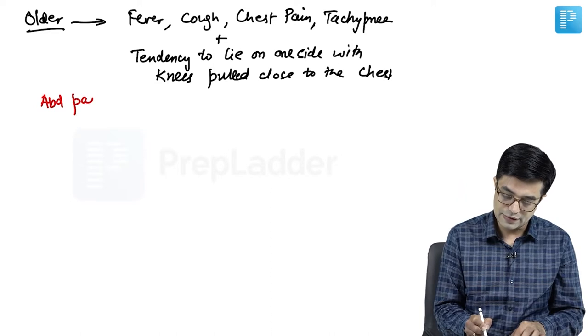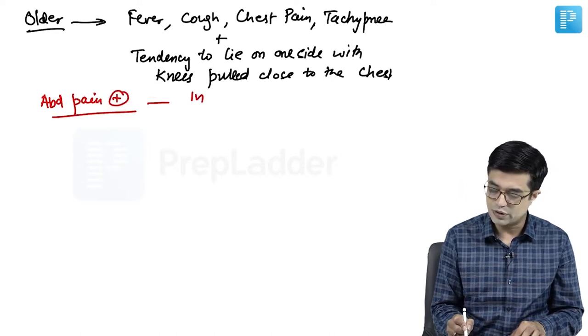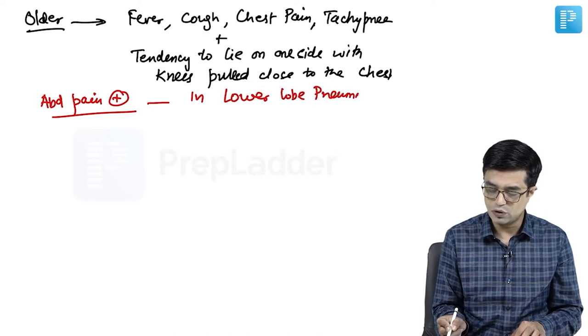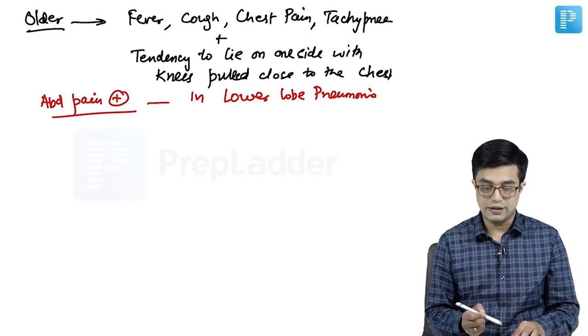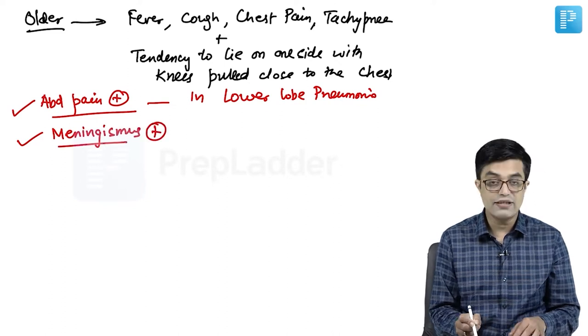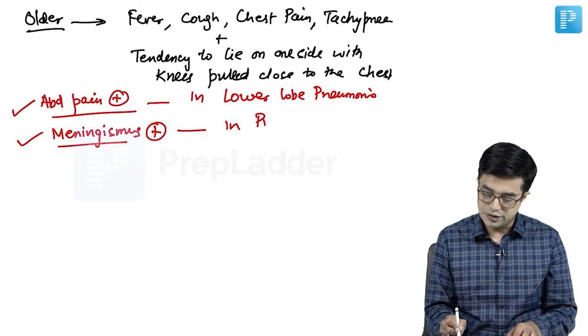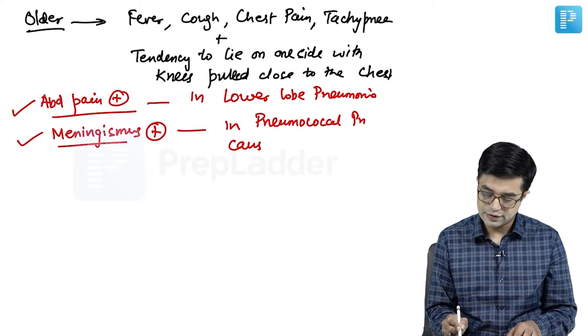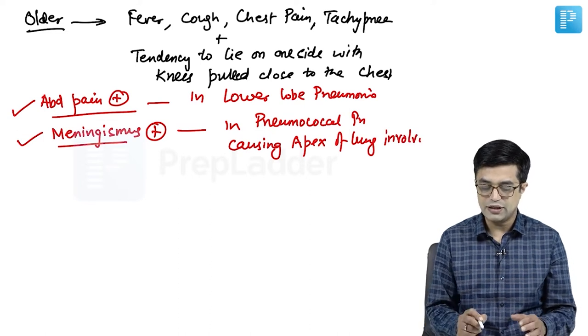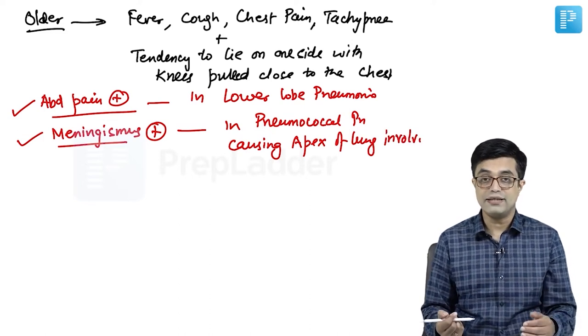Abdominal pain can be present in children with lower lobe pneumonia. Some children can also have meningismus, meaning the presence of meningeal signs. Meningismus can be present in pneumococcal pneumonia when it causes involvement of the apex of the lung. When apical involvement occurs, meningismus may sometimes be seen.